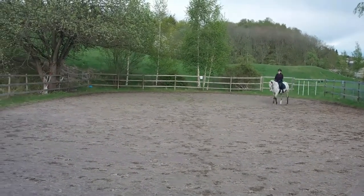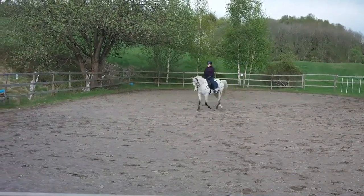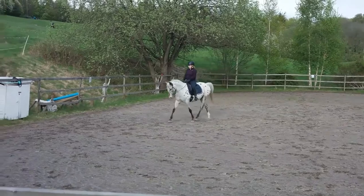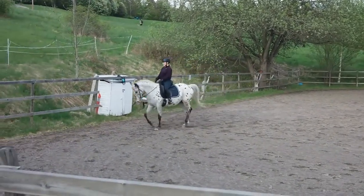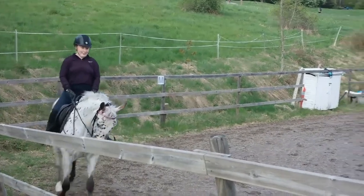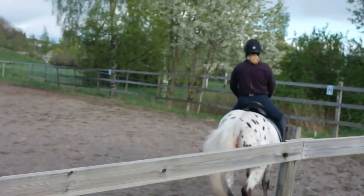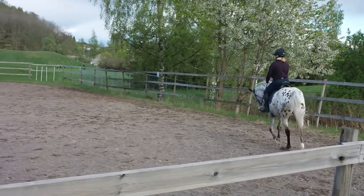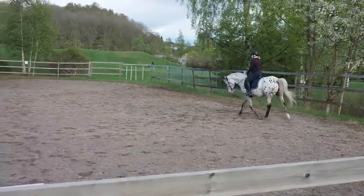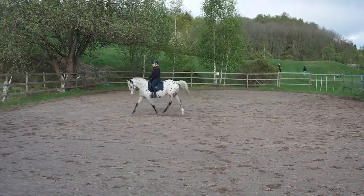Next is K–X–M–C in working trot and we got a seven and a half on this, with the comment 'active steps.' Then at C we do another 20-metre circle, followed by C to H in working trot as part of this mark, and we got an eight with the comment 'good balance.'